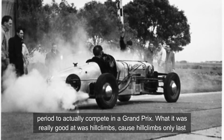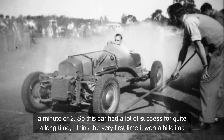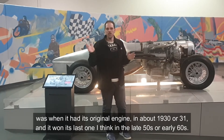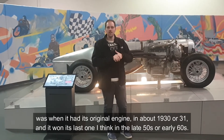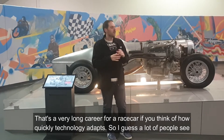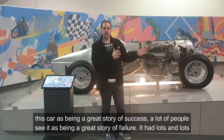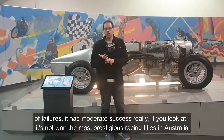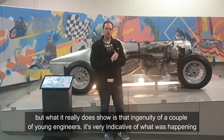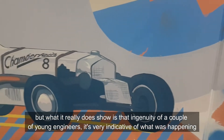What it was really good at was hill climbs, because hill climbs only last a minute or two. So this car actually had a lot of success for quite a long time. The very first time it won a hill climb was when it had its original engine in about 1930 or 1931, and it won its last one in the late 50s or early 60s — a very long career for a race car given how quickly technology advances. A lot of people see this car as a great story of success; a lot see it as a story of failure. But what it really shows is the ingenuity of a couple of young engineers, very indicative of what was happening in Australia at the time.